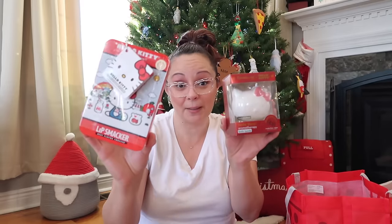Another Ulta Beauty find — this is by The Crème Shop, a Hello Kitty collaboration bath bomb. What a great match with the Lip Smackers Hello Kitty lip balm! She loves bath bombs. This one doesn't have a prize inside — it's just the Hello Kitty head — but it's a really cute find.